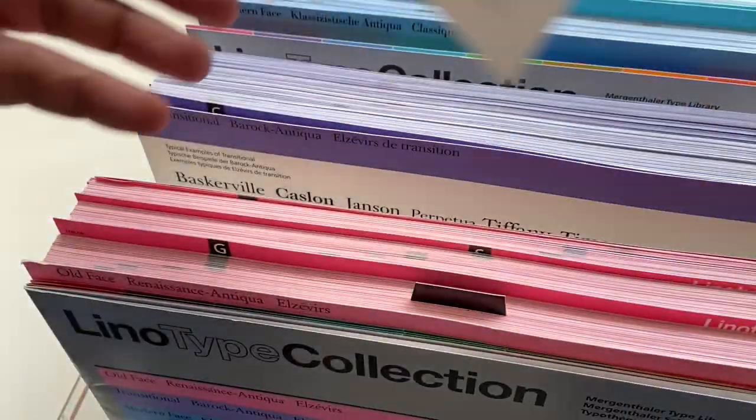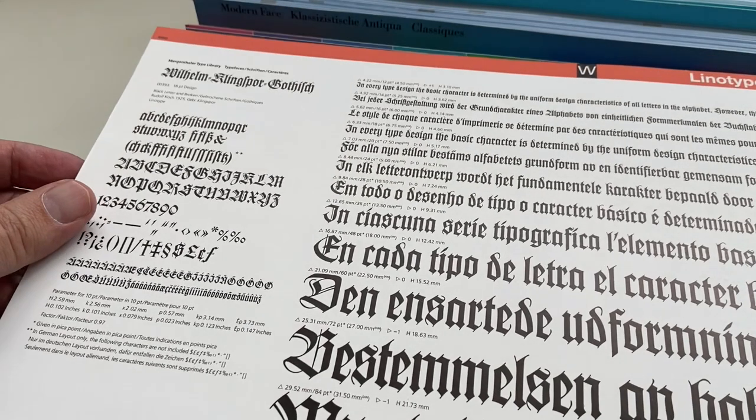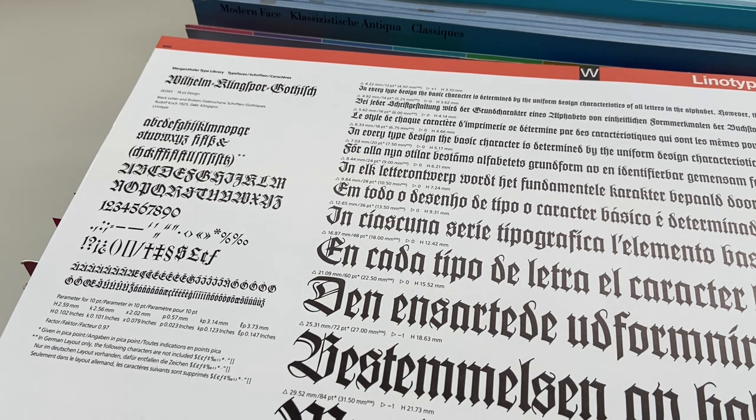Often type foundries would avoid showing the entire character set, especially in larger sizes, in order to prevent other type foundries from copying the design directly from the type specimens.